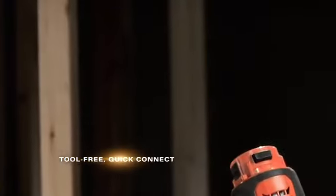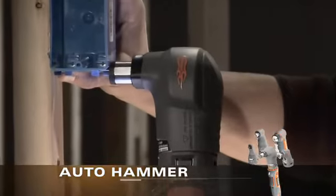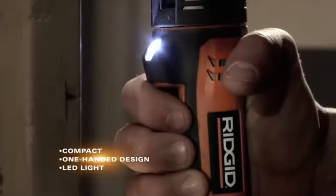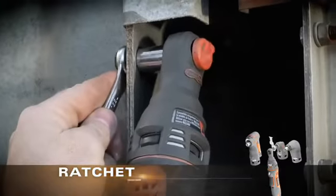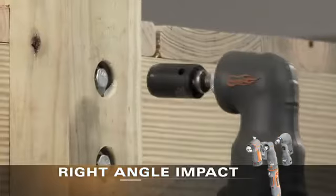Quick-connect different tool heads to the power handle to conquer whatever job is in front of you. Easily switch from a right-angle drill to an auto hammer. Its compact, one-handed design and LED light make it ideal for close-quarter applications. Quick-connect a ratchet for that hard-to-reach spot. Attach a right-angle impact to set a lag screw with ease.